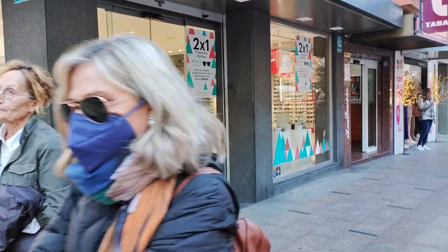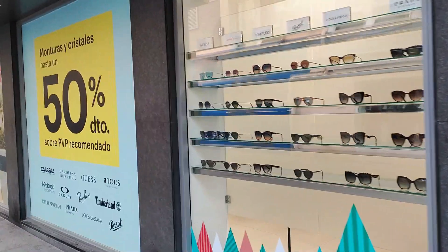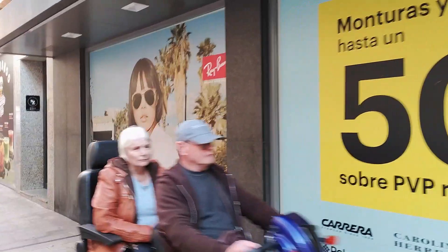We start by passing the glasses shop and opticians, Optica Universitaria, whose chain have over 30 years of experience in the sector and offer all the top branded designer frames and lenses.